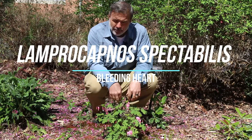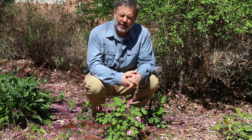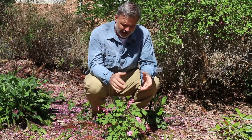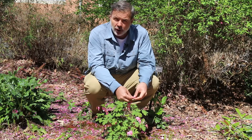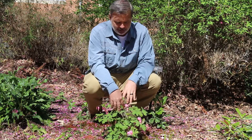Hey, plant gang. A great plant for a woodland garden is the bleeding heart. This is Leperocampis spectabilis, and it used to be called Dicentra. The genus used to be Dicentra, but it's moved out of there. This is a delicate woodland plant that emerges from the ground in the spring, and it's called bleeding heart because the flowers look like hearts that are bleeding in some way.